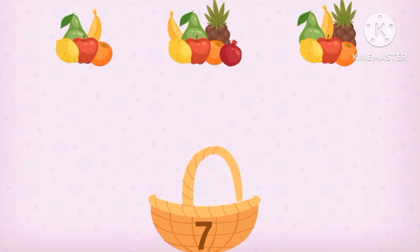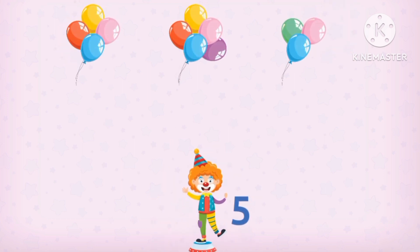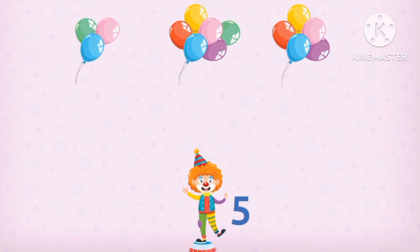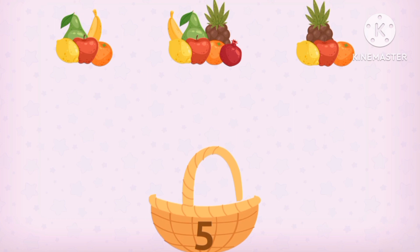Seven candles! Five balloons! Five fruits!